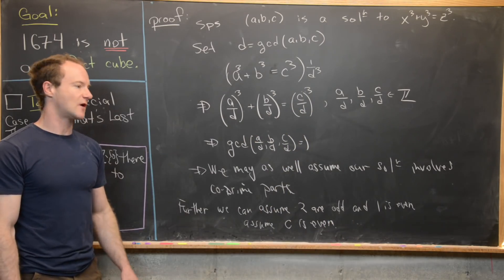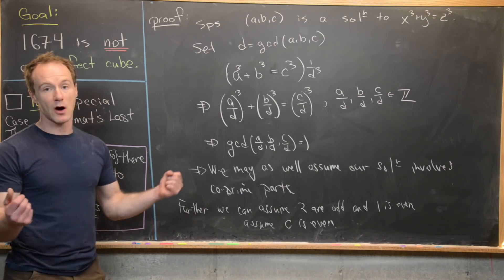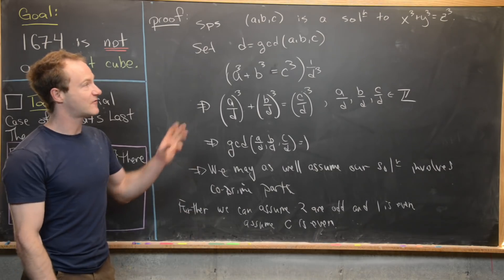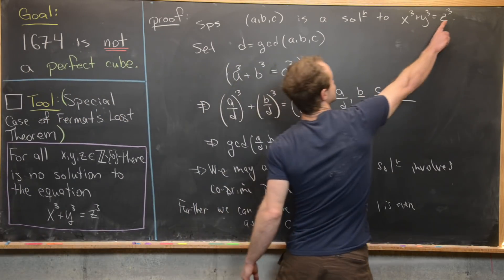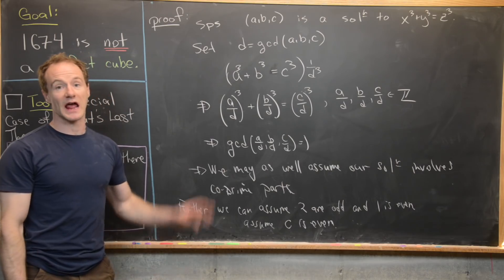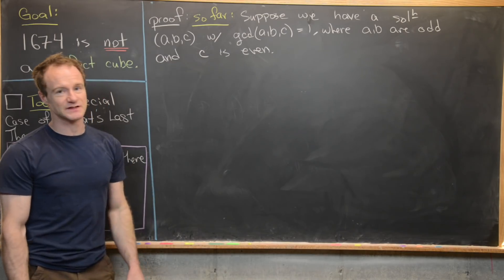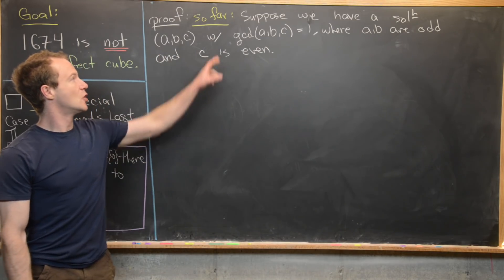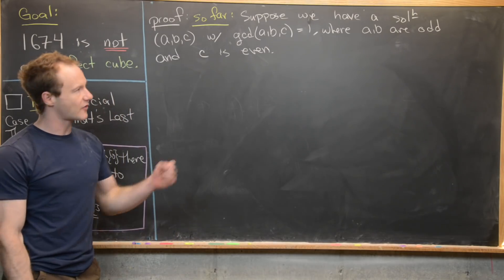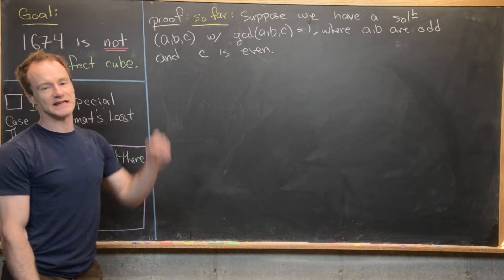So we've shown that we may assume our solution has co-prime parts, two of which are odd and one is even. We'll go ahead and clean up and assume that the z-part, c, is even. So let's suppose we have a solution a, b, c where the gcd of a, b, and c is 1, a and b are odd, and c is even.